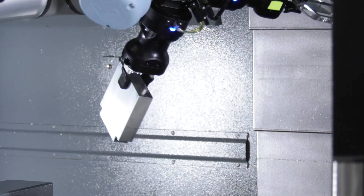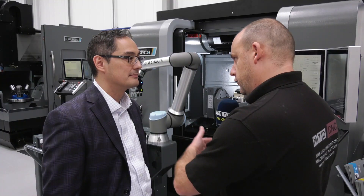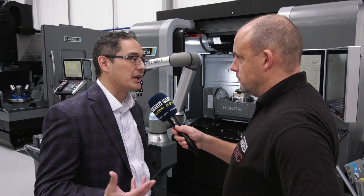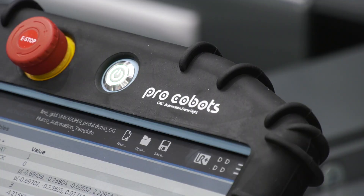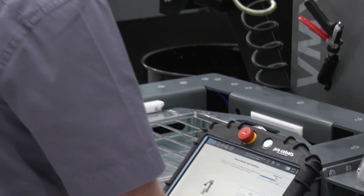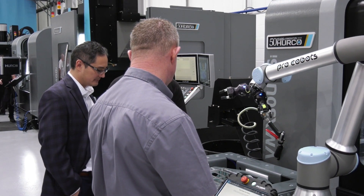How does that differ to some other offerings in the marketplace? Where are the advantages? We're using a network-based communication — it's Industry 4.0. It allows us to share more rich data between the two controls and to do a higher level of coordination for high mix, low to medium sized volume batches.